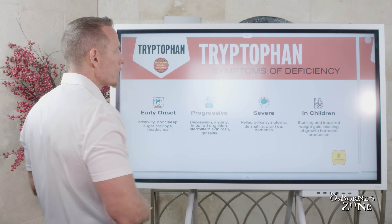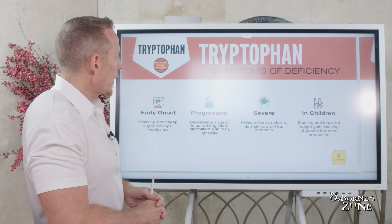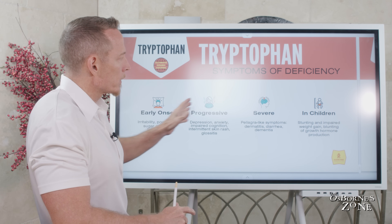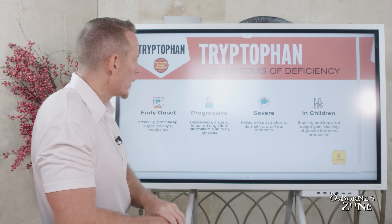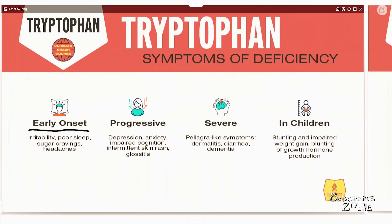Let's talk about some of the symptoms associated with deficiencies in tryptophan. We've broken these up into categories. Earlier onset symptoms generally lead to irritability, poor sleep, sugar cravings, and headaches.